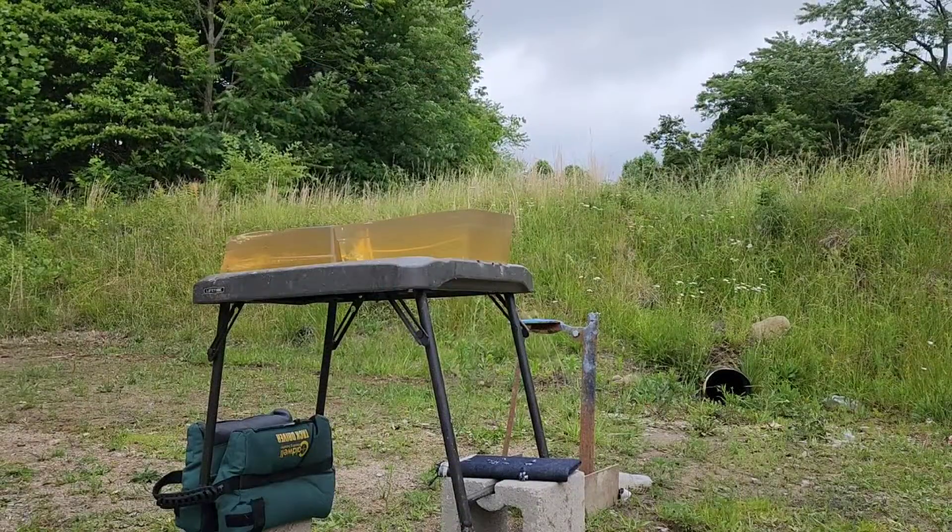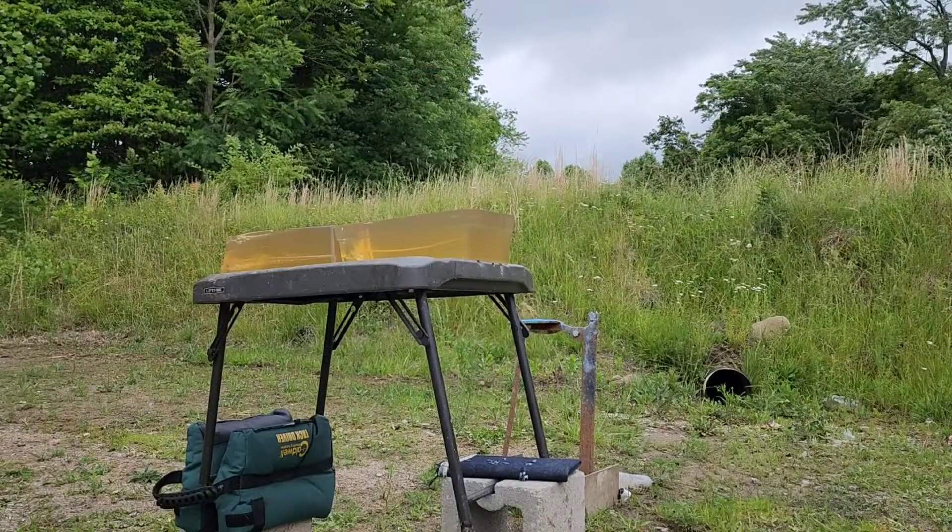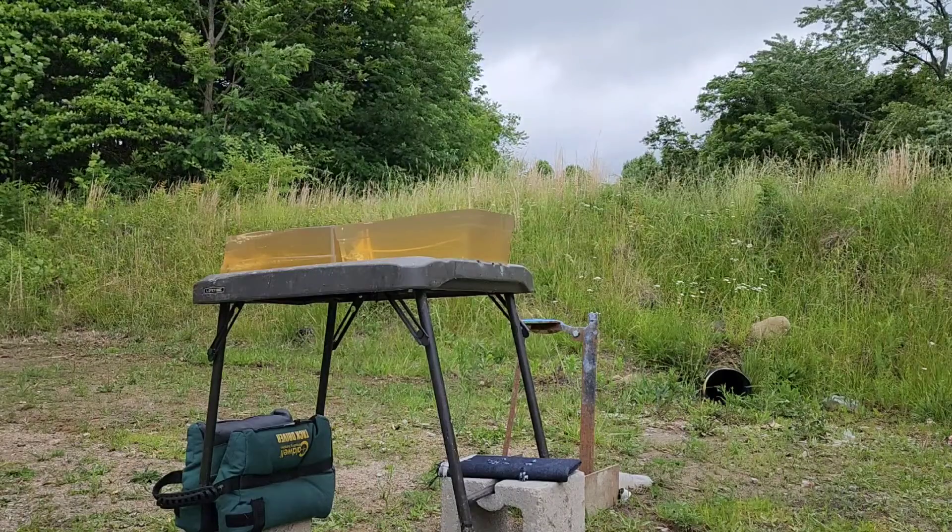I will do the Federal first with the Speer TNT bullet, and then we'll do the Remington Accu-tip ballistic tip for the second shot.